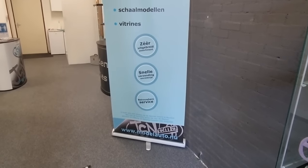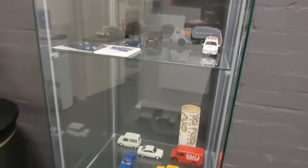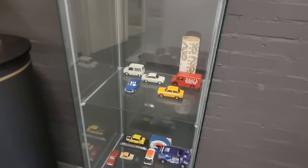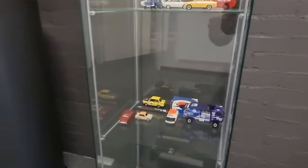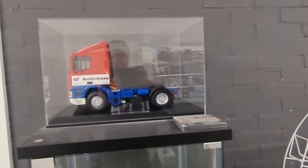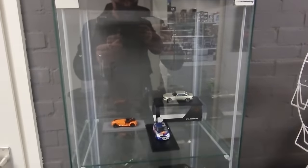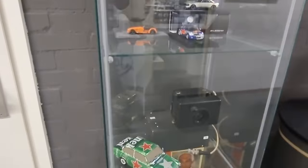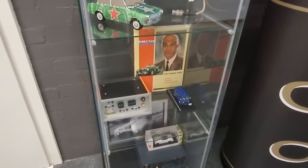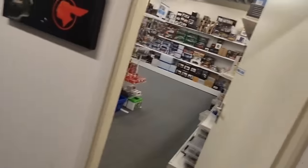They have a very cool assortment — all kinds of scales: 1:18, 1:24, 1:43, and my favorite scale, 1:64. It's my first time here; I discovered this store not so long ago. And check out this nice truck.